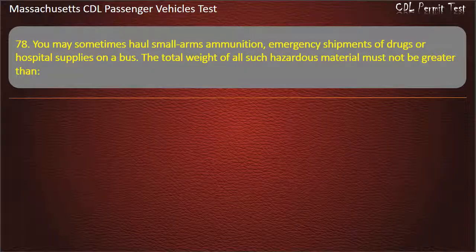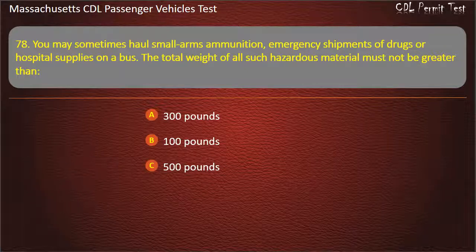Question 78: You may sometimes haul small arms ammunition, emergency shipments of drugs, or hospital supplies on a bus. The total weight of all such hazardous material must not be greater than — 300 pounds, 100 pounds, 500 pounds, or 250 pounds. Answer: 500 pounds.